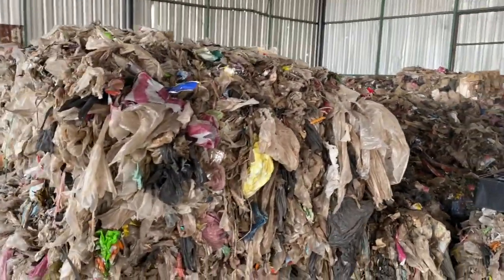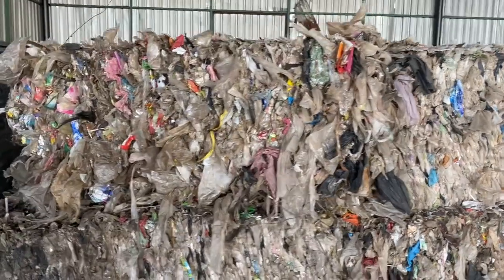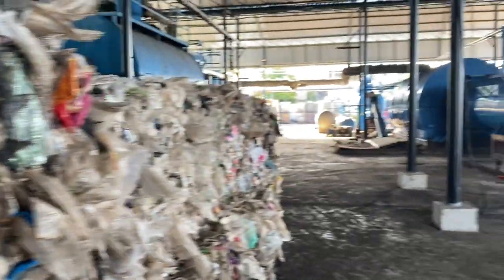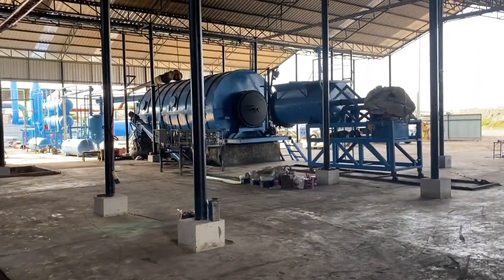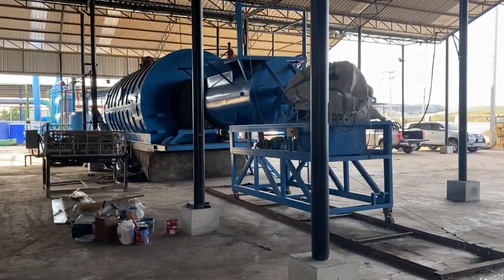Here you can see our existing raw material storage space. The raw material is delivered for us, packed into these sort of bales and separated into mostly plastic bags and other packaging products. In this way, making it more efficient for us to use the raw material and then to load it into the machines.